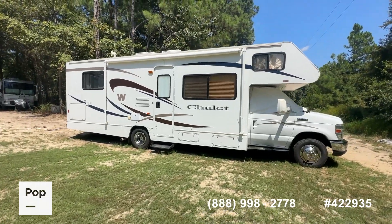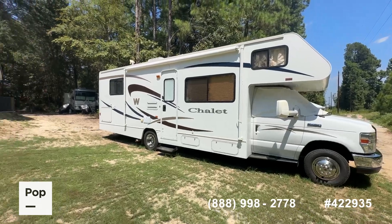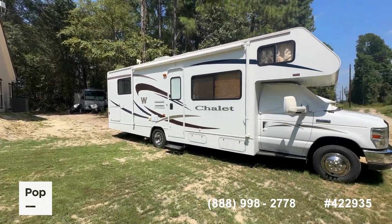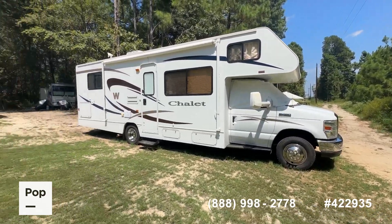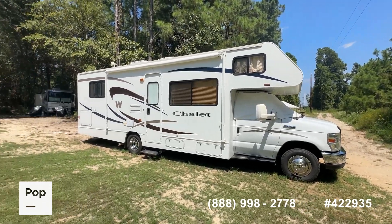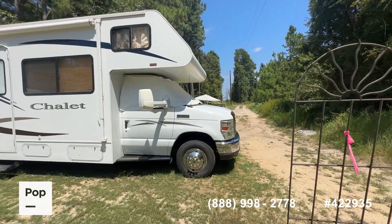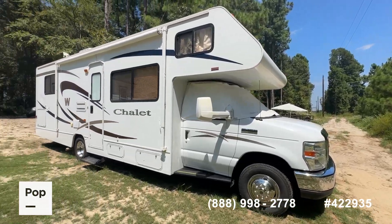What you see before you is the 2010 Winnebago Chalet model 231 CR — a 31.5-foot Class C motorhome powered by the Ford V10 engine on the E450 chassis from Ford, with only 59,000 miles and only 417 hours on the generator. This rig truly shows better than its age.